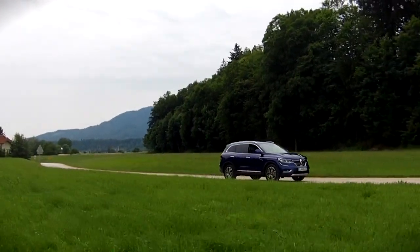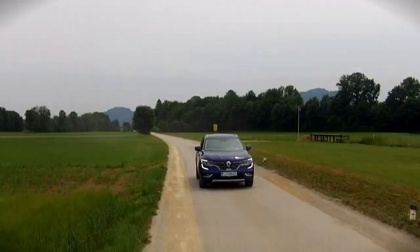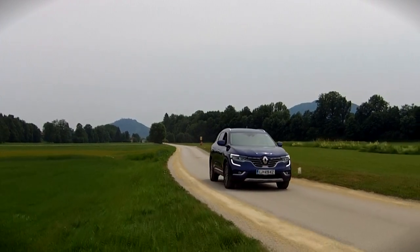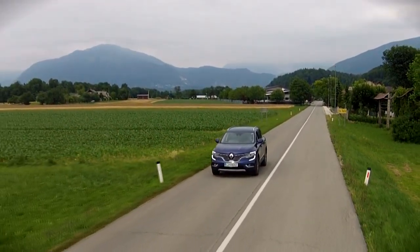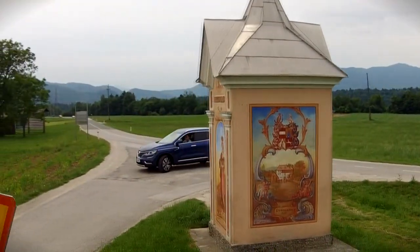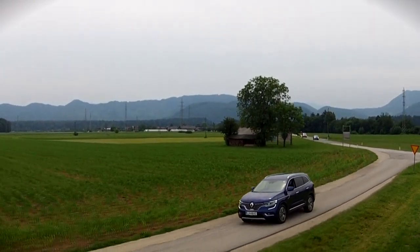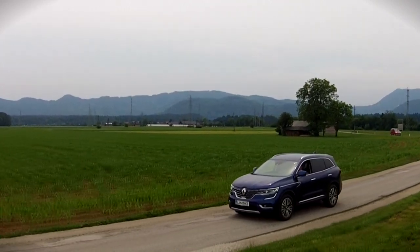The Koleos is comfortable and practical, as well as usable in snowy conditions thanks to its optional all-wheel drive. As far as the CVT goes, I would suggest you test-drive the car yourself first — I personally don't like it that much. If you'll mostly be driving to the shops and around the city, though, it might prove to be a more comfortable option. You can expect prices to start at around 31,000 euros.